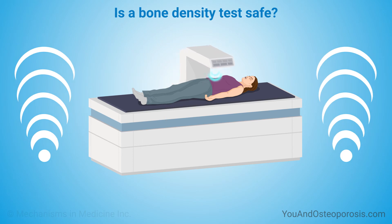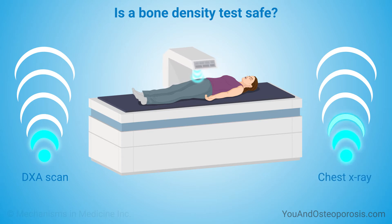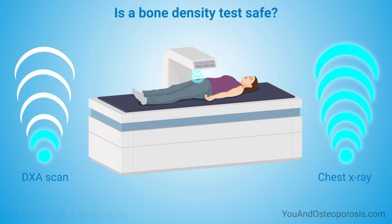A bone density test is safe. The scanner uses about one-tenth of the radiation of a chest X-ray — that's less radiation than you'd be exposed to on a coast-to-coast flight.